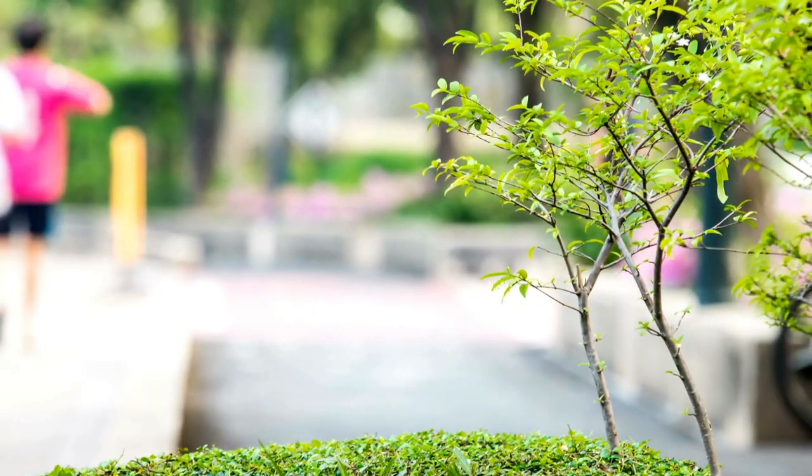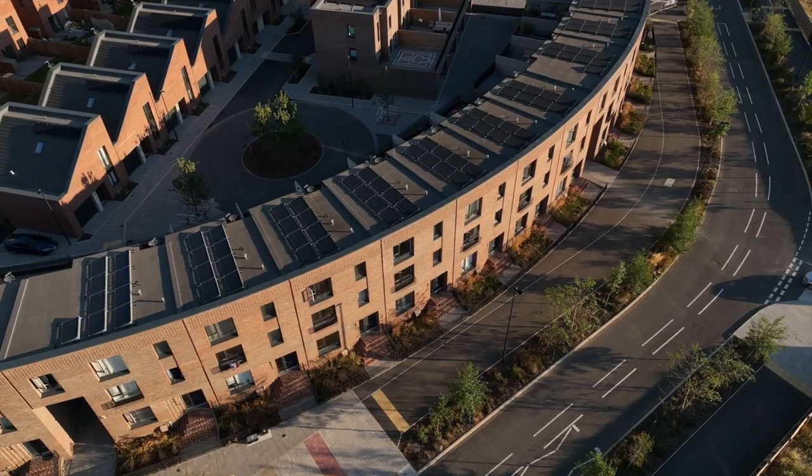Here at Brabazon we're delivering over 86 acres of public open space across the whole site. Brabazon Park is going to be 15 acres of that with a whole variety of various uses for us all to enjoy. Brabazon Park will be the social heart of Brabazon, connecting homes to future workspaces. It won't just be for the residents of Brabazon but also for the wider North Bristol community.